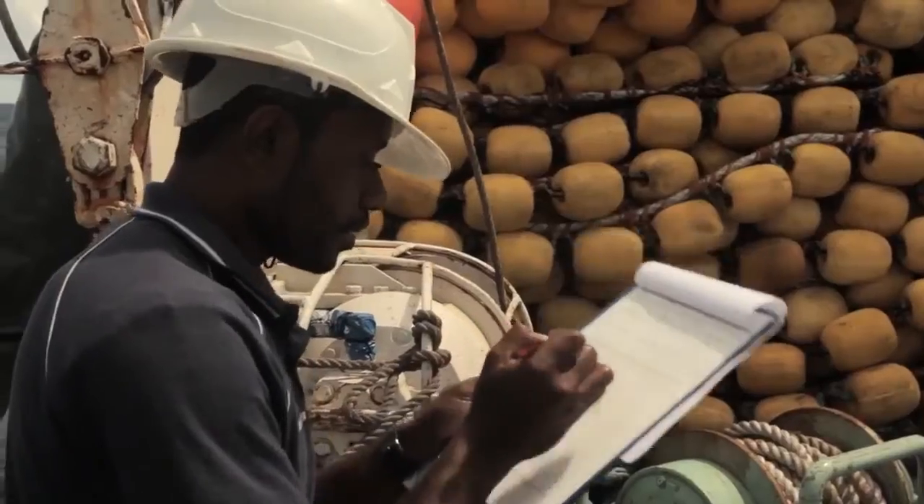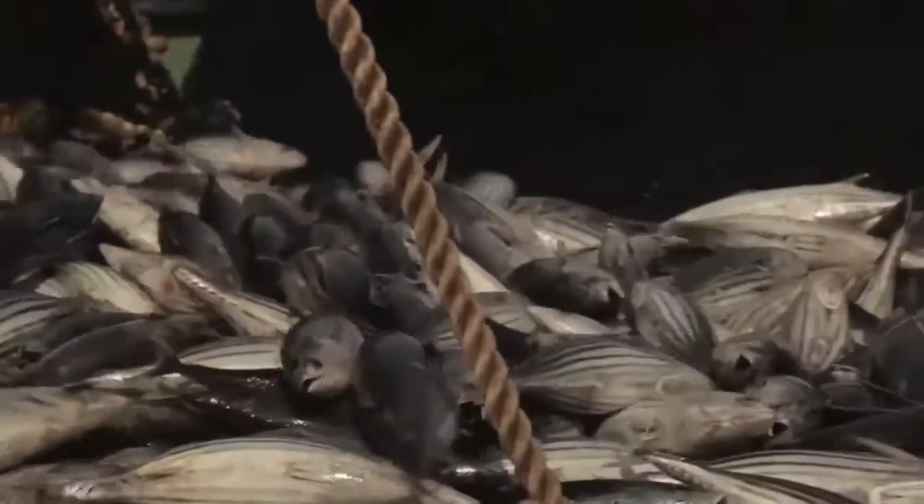Independent onboard observers monitor and record all fishing operations. We can trace our tuna from sea to shelf.